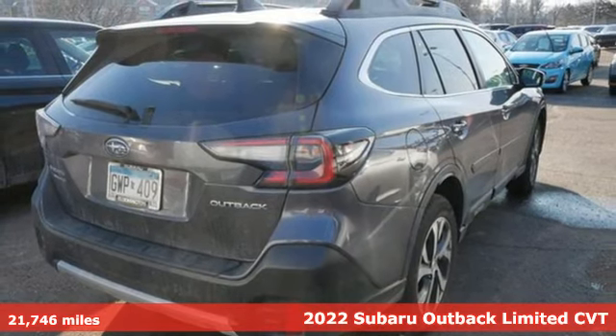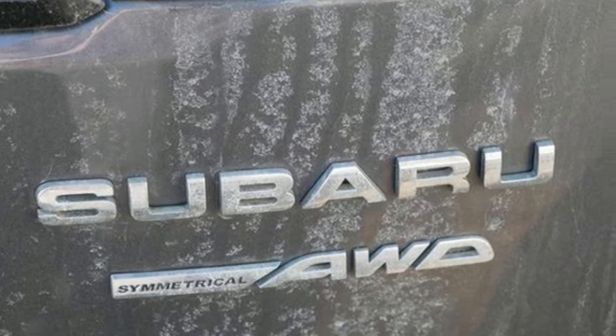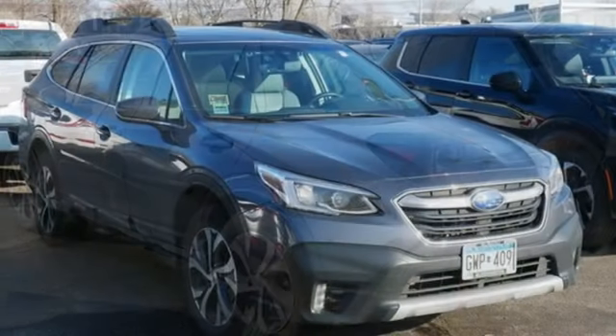It's well equipped with the features you need: H4 engine, dual zone climate control, streaming audio, and steering assist cruise control.